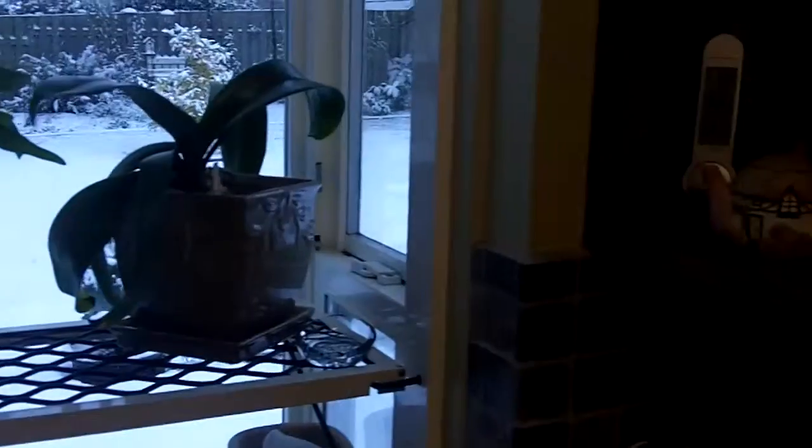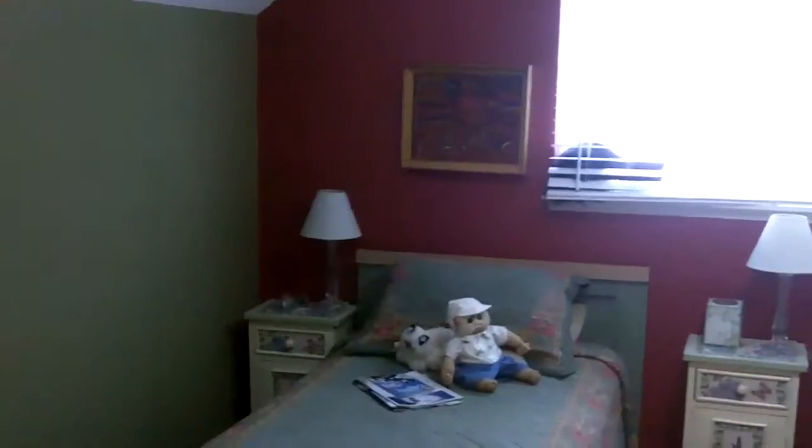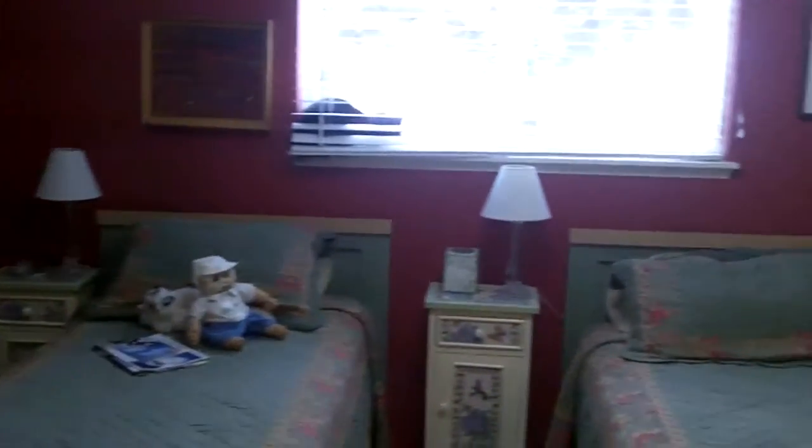This house has been remodeled with new windows throughout and new interior doors. Upstairs there are two bedrooms with large closets and good space for storage.